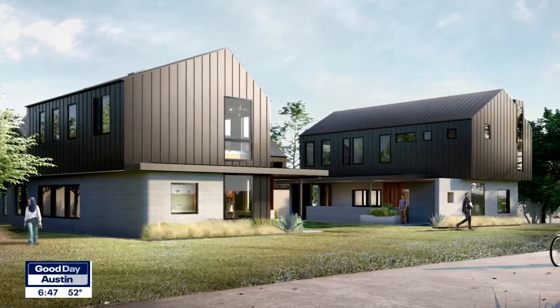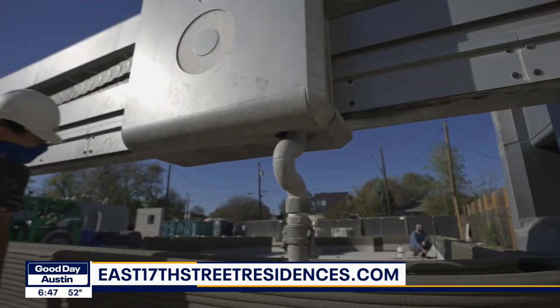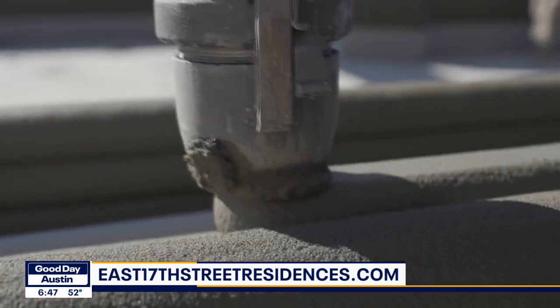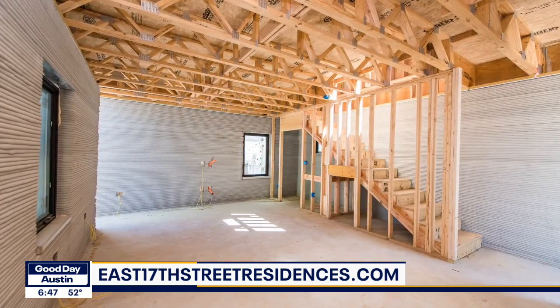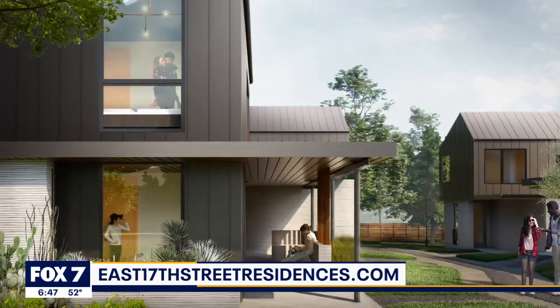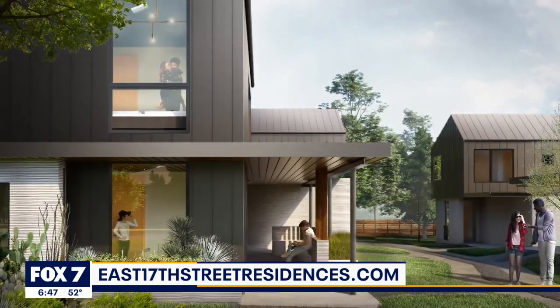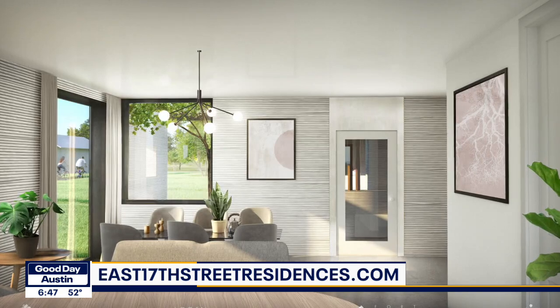Gary O'Dell is the CEO of Three Strands, the developer behind the East Austin project. He says they had considered regular construction on the land, but looked at what was best for the neighborhood and went with 3D printing. They contracted with Austin-based Logan Architecture to explore how to take this technology and create well-designed, high-functioning, dynamic houses that anyone would want to live in.